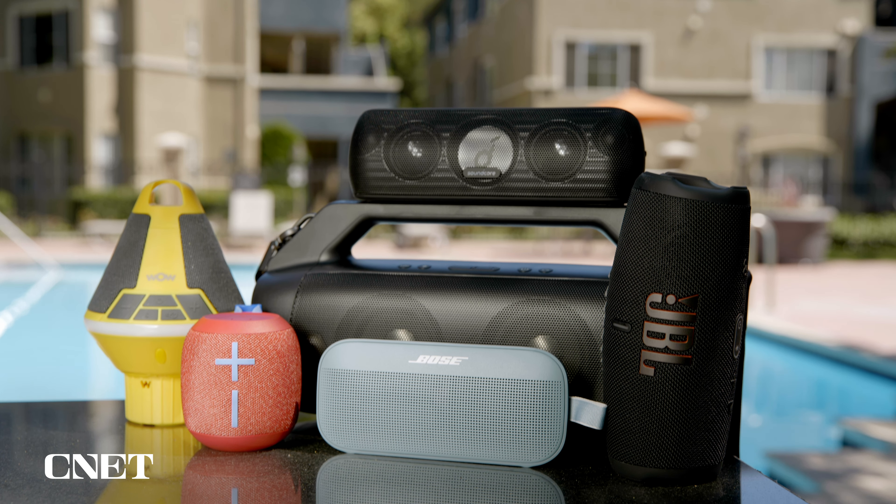That's right, it's summertime again and what better way to start turning up than by turning up the tunes with a waterproof Bluetooth speaker. But how do you even know if it's waterproof?